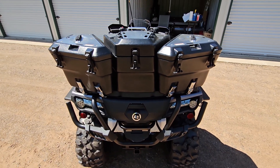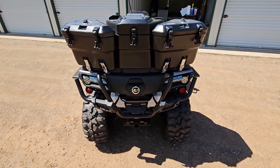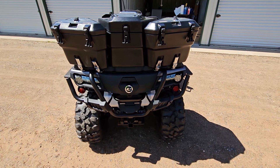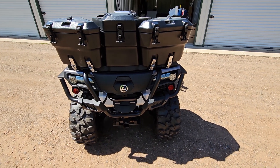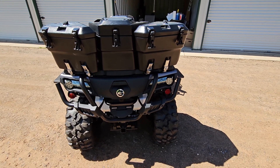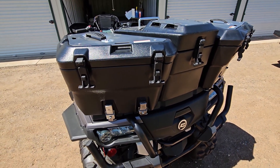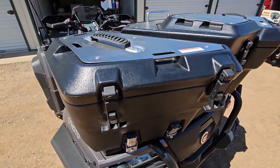These cargo boxes were one of the first things that drew my eye to this bike. I previously had a 2020 CF Moto 800 XC and wished it had hard boxes — I got by with soft-sided boxes but decided that wasn't going to work. For that and other reasons I upgraded to the CF Moto 1000 Overland, and I'm very happy. Let's take a look inside the boxes first, then I'll show how they fasten to the bike.